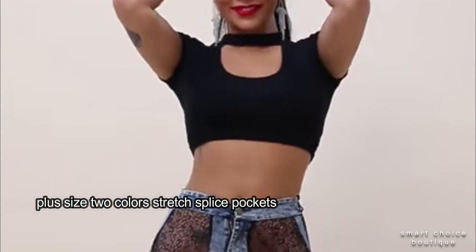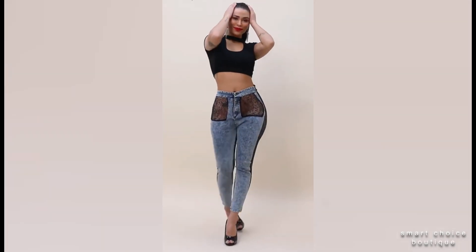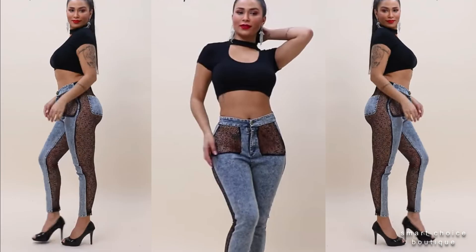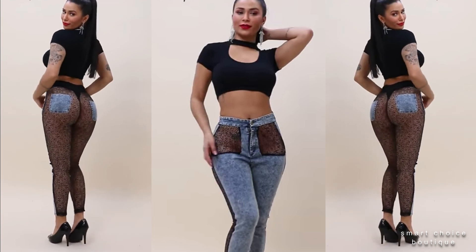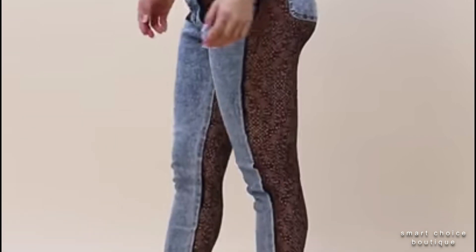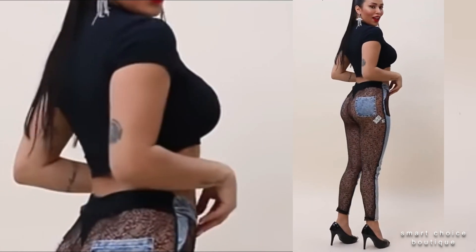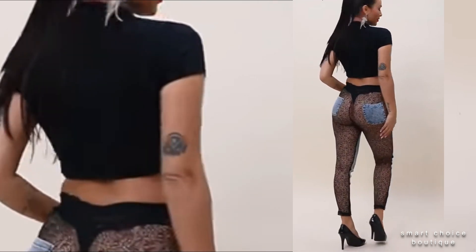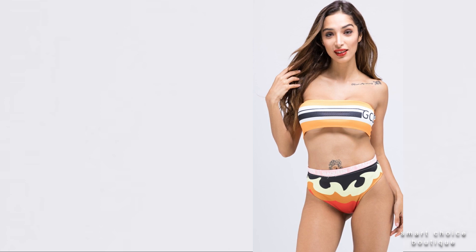No.2: plus size, 2-color stretch with pockets. Open crotch design makes it convenient to use the restroom. The butt-enhancing design can lift your hip and create a charming look. No.3: new mesh perspective zipper jumpsuit and orange tube.